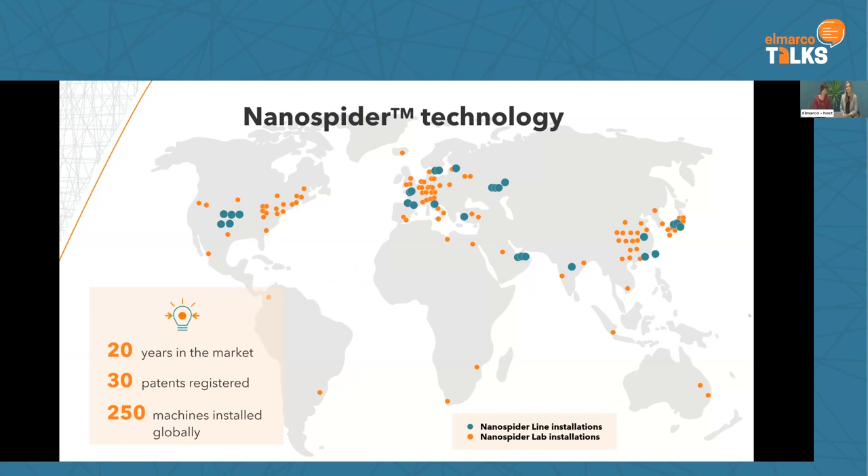We are a global company delivering to almost every corner of the world, and we have been here for more than 20 years. It's still surprising us that in some sectors, especially the medical sector, not so many people are aware of Elmarco. We are really happy that this field is coming and we can contribute to the development of nanofibers, especially in the medical segment.